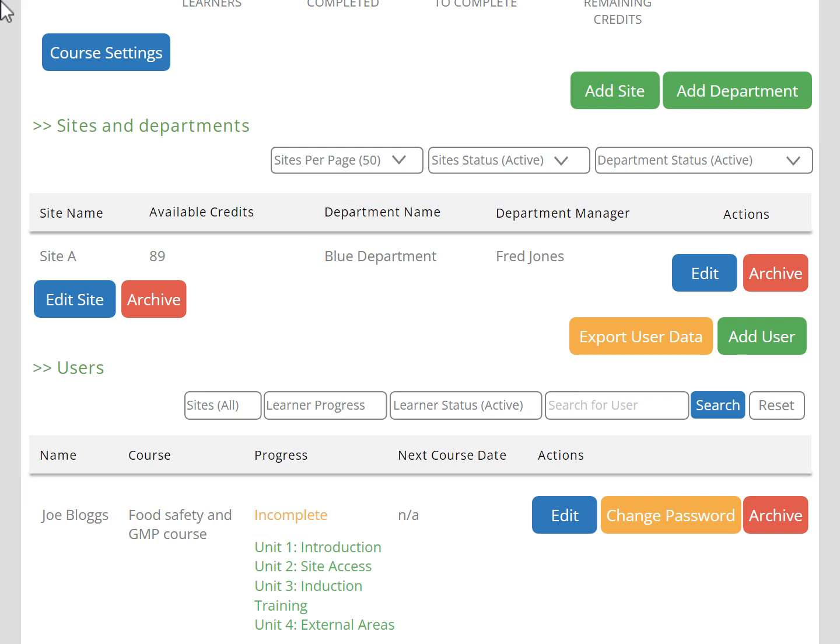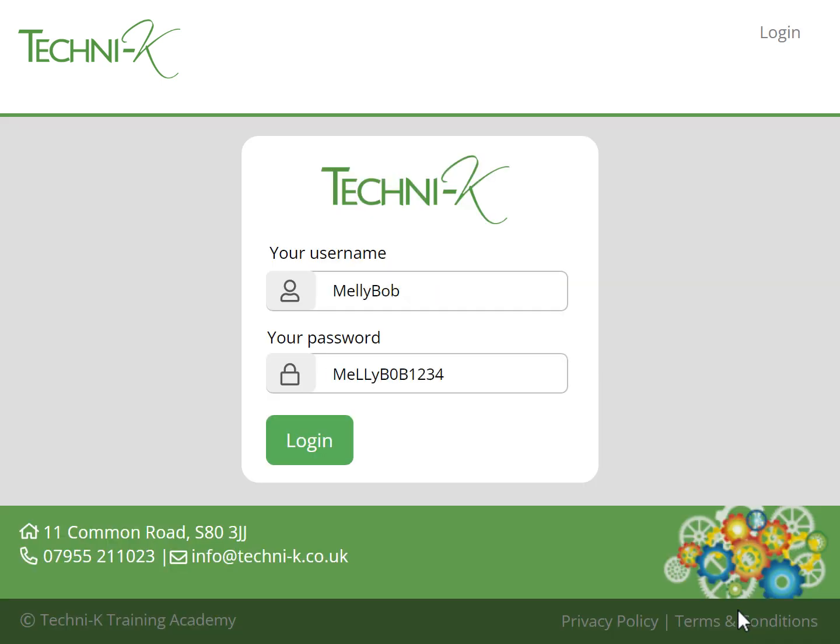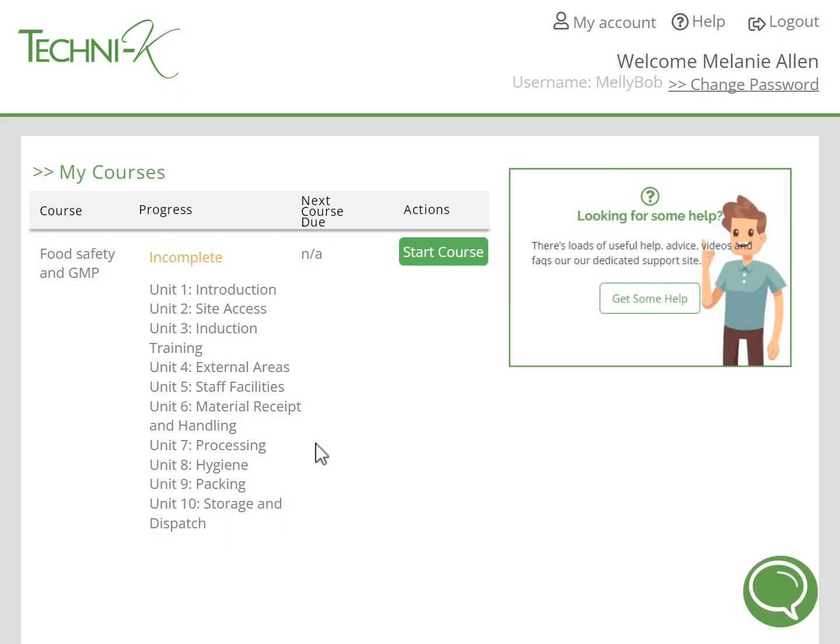To add a learner is simple — just press the add user button. Give them a username and password, assign them to a site and department, and then assign the course or courses you want them to do. When the learner logs into the portal using the login details you've created, they will see their My Courses page, where they can start any of the courses assigned to them. The learner also has a number of help options in case they get stuck.